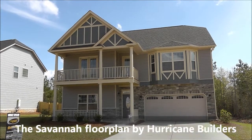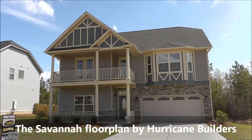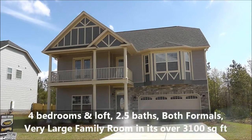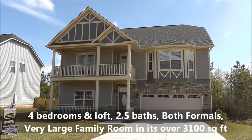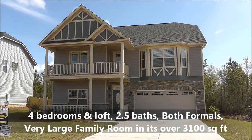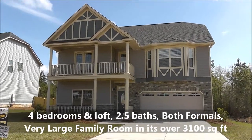This is a Savannah floor plan, over 3,100 square feet, both formals, huge kitchen, huge family room, loft upstairs, incredibly great size master. I thought this would make a great video tour so you can see this particular floor plan. This house is actually for sale in Cayce, South Carolina, but this home is available everywhere you want to be.